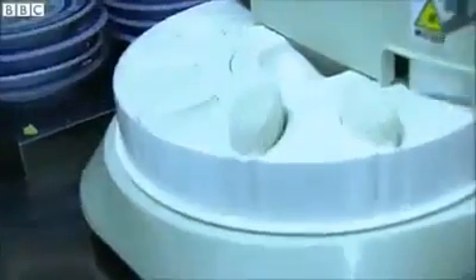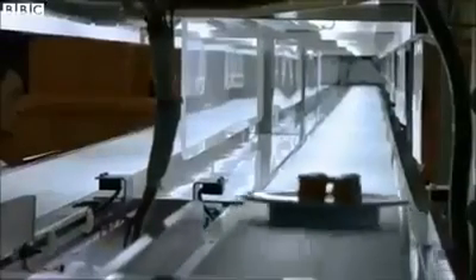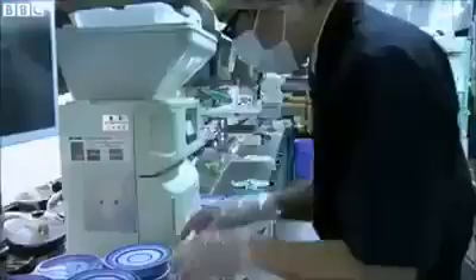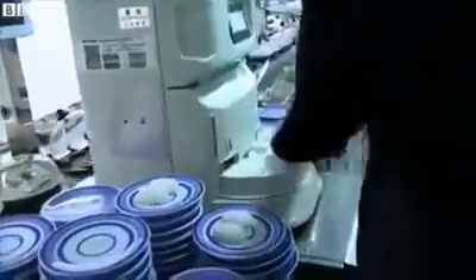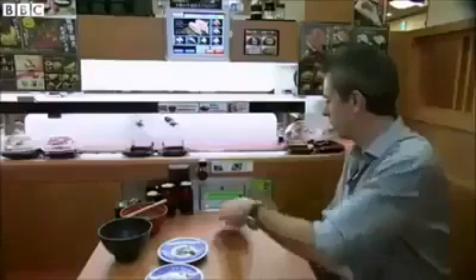As soon as the order is received in the kitchen, it can be prepared and loaded for launch. Even behind the scenes, this restaurant is smarter than your average eatery. The kitchen computer monitors how many people are eating at any one time, and calculates which new dishes, and how many, need to be added to the emptying conveyor.